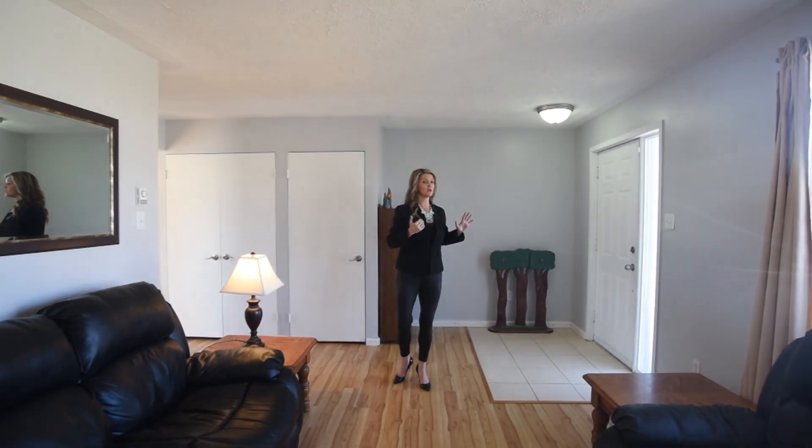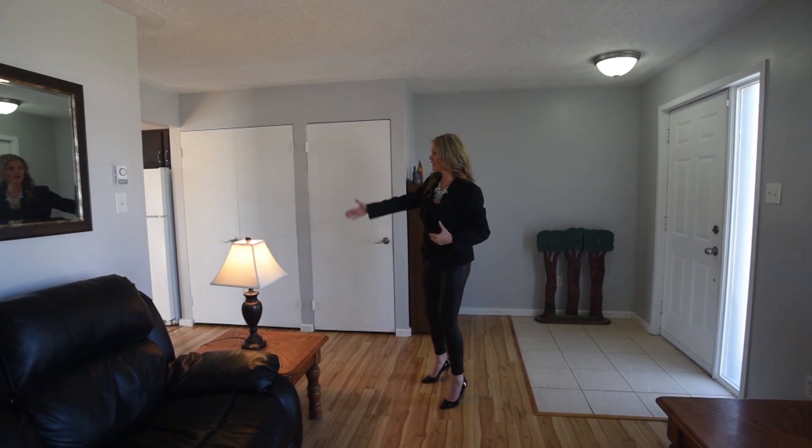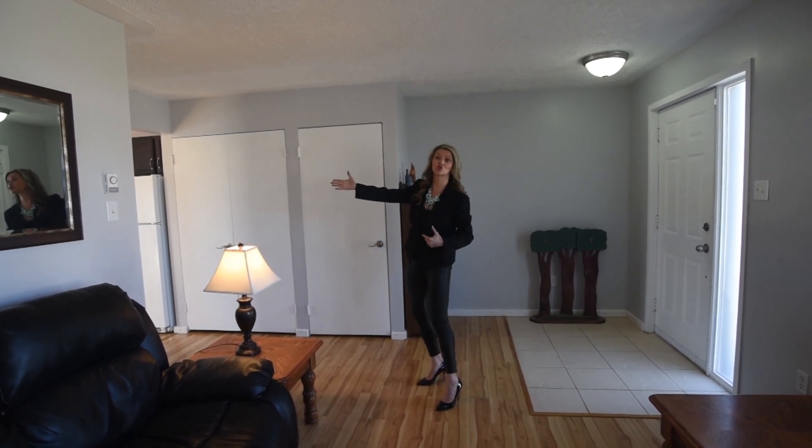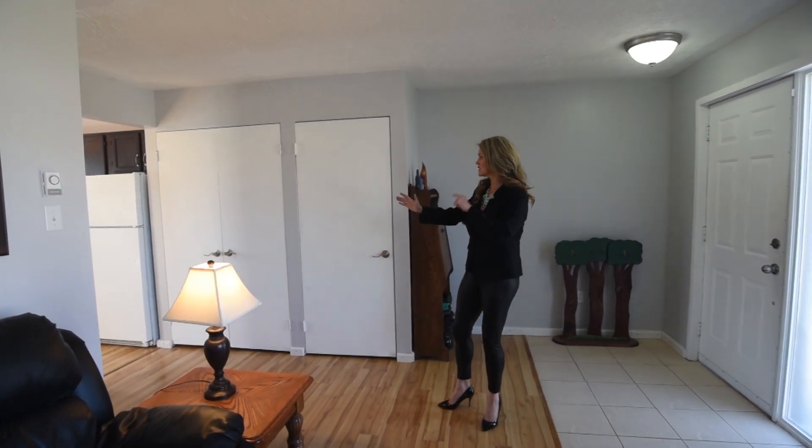When we come in through the main door, I can either go left right into the living room where we are right now, or I can go straight and head right into the kitchen. We are going to go to the kitchen.